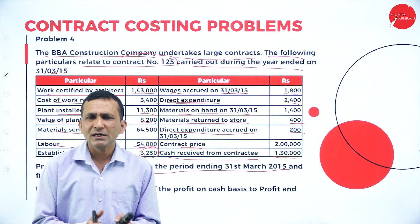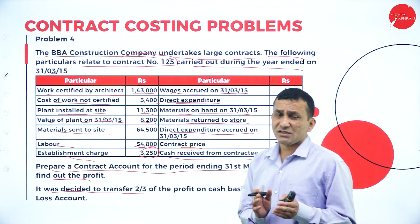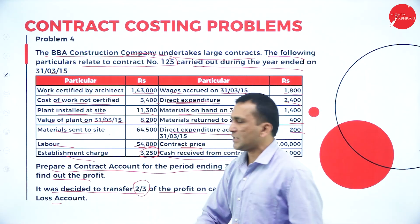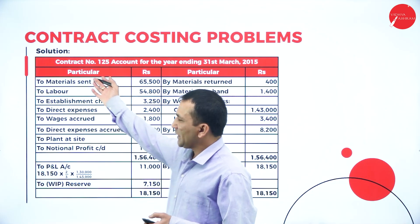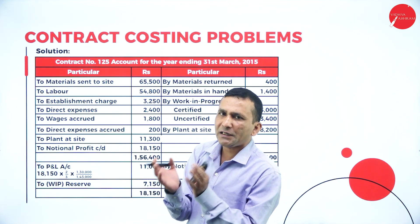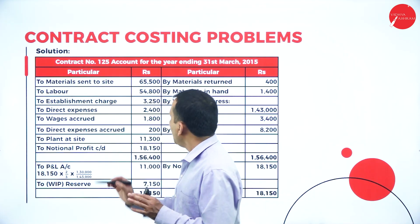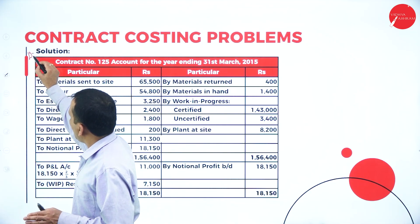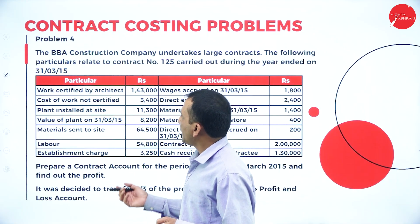It was decided to transfer two-thirds of the notional profit on a cash basis to the Profit and Loss account. Two-thirds is important for the calculation. Moving to the solution: each contractor maintains a separate contract account. We are writing the title as Contract Account Number 125 for the year ended 31st March 2015. The debit side relates to expenses and the credit side to income.